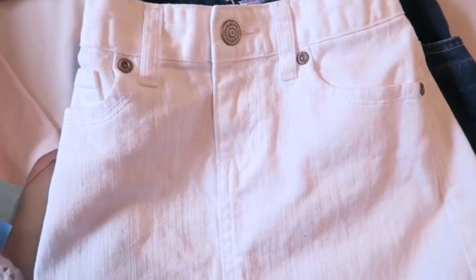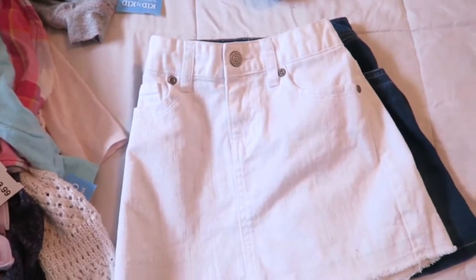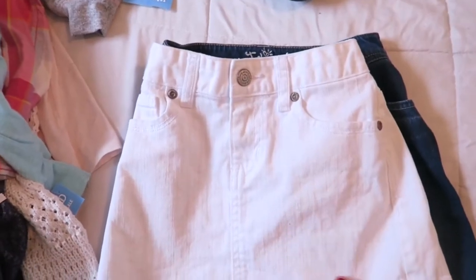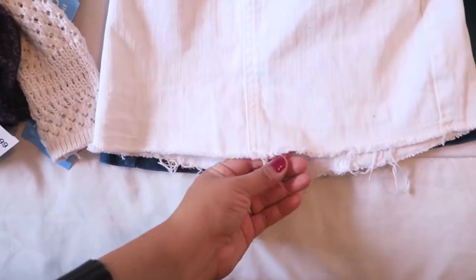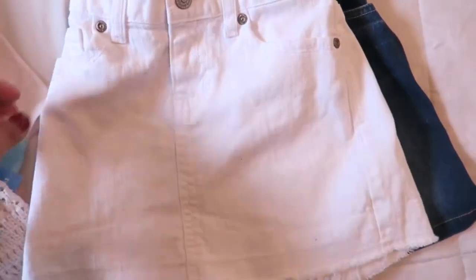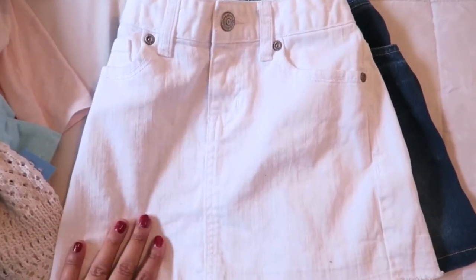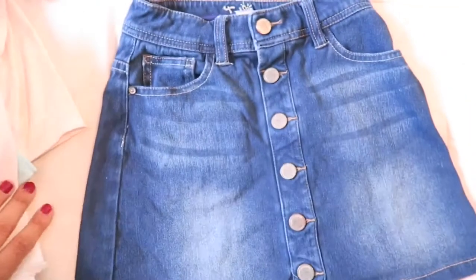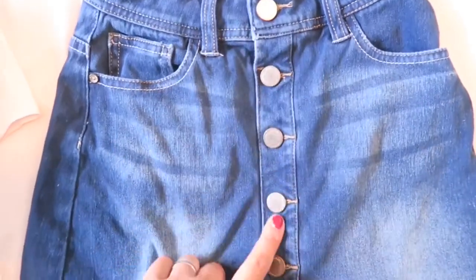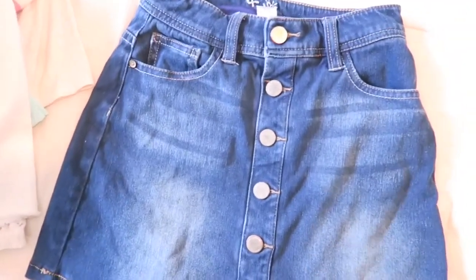The next thing I got was a couple of skirts. She's not really into dresses so I thought we'd give skirts a try. I really like this one — it's got a fringed edge and it's from Old Navy. I believe it was $3.99. The second one is a really cute blue jean skirt from Justice. I love the buttons that come down — it's a super cute, simple denim skirt.